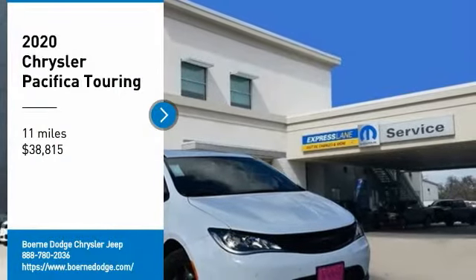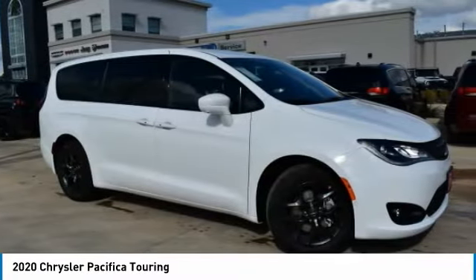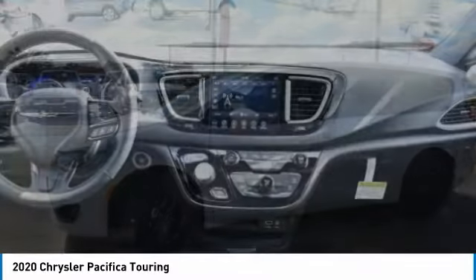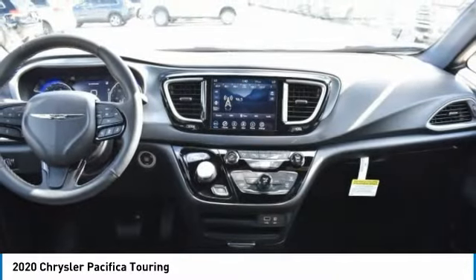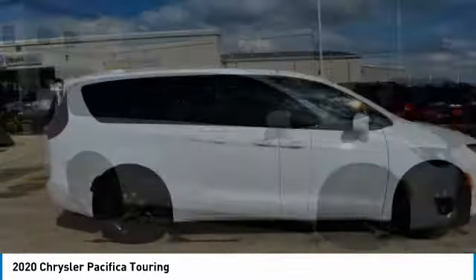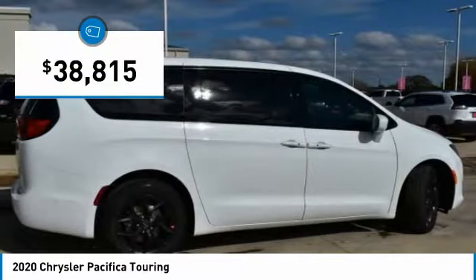Looking for the right vehicle? Check out the 2020 Pacifica. The Pacifica crossover features the driving attributes of a sedan and the utility and space of a minivan or SUV. The Pacifica has top-notch safety scores, an upscale interior, and a spacious cabin that leaves room for your family to grow, and is priced below $40,000.